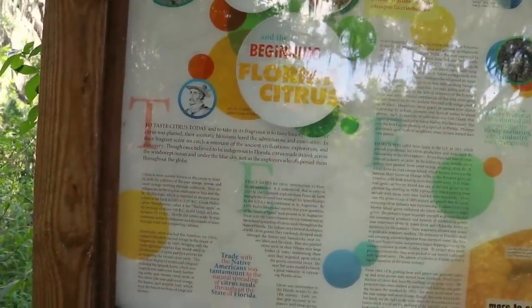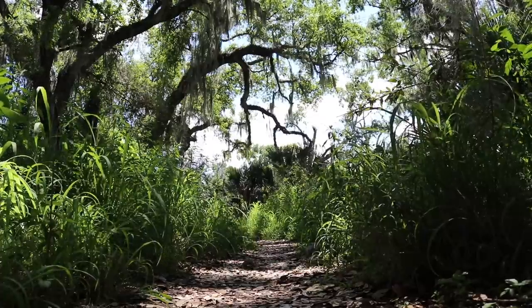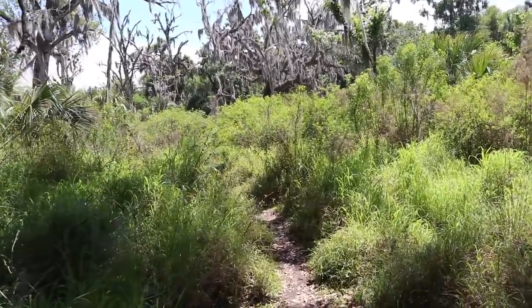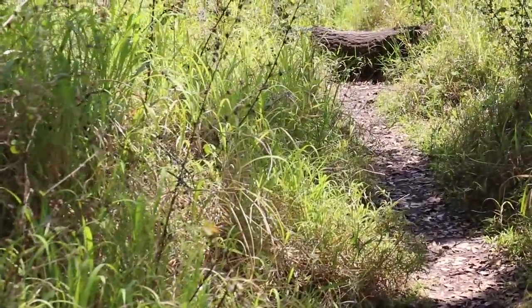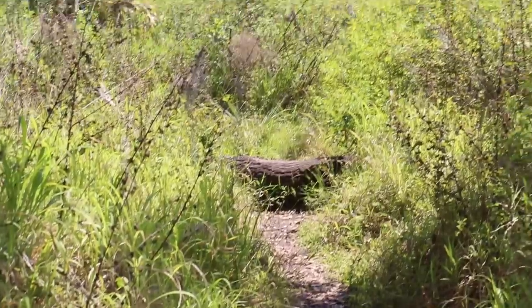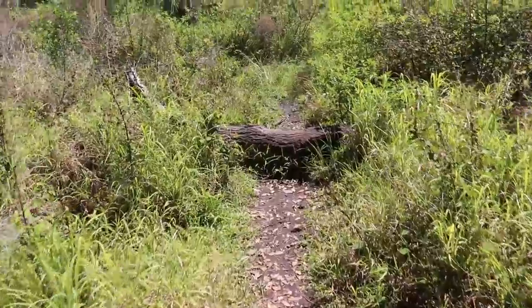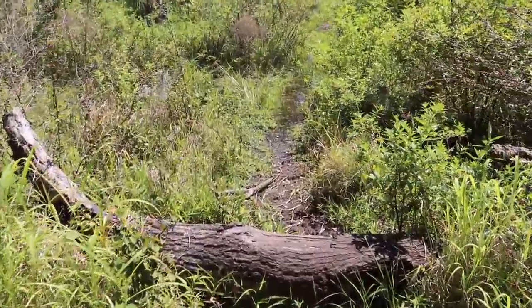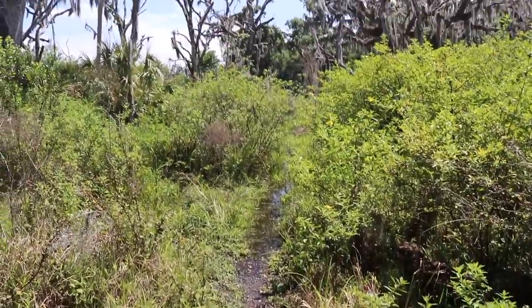Right off the end of the bridge, as the trail starts to narrow into the forest, there's a marker on the history of Florida citrus. It says 1513 — the squeeze on Florida citrus history. Although citrus gardens gradually migrated southward after a series of freezes, Polk County remains the top citrus producer in the state. Wow, this is so beautiful. I thought that was a gator stretching across the trail — it's just a log. My heart jumped out of my chest.